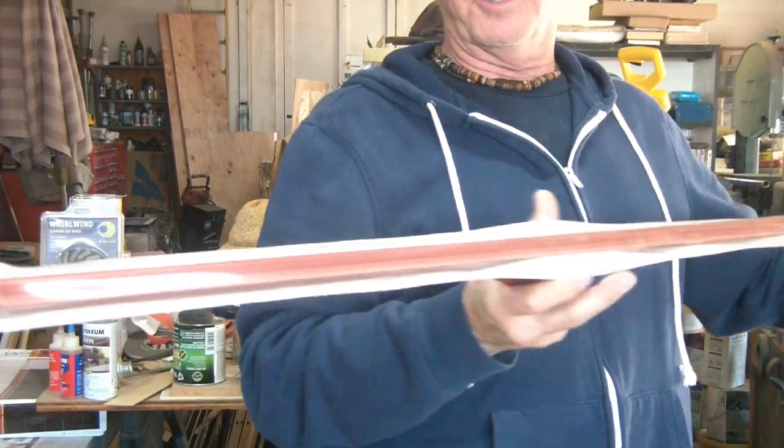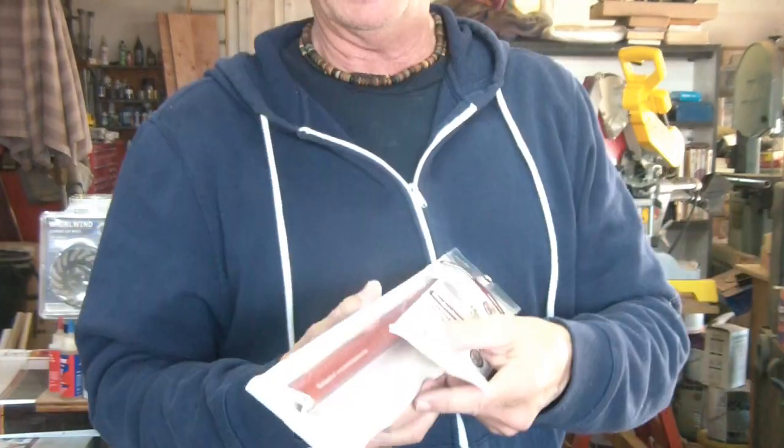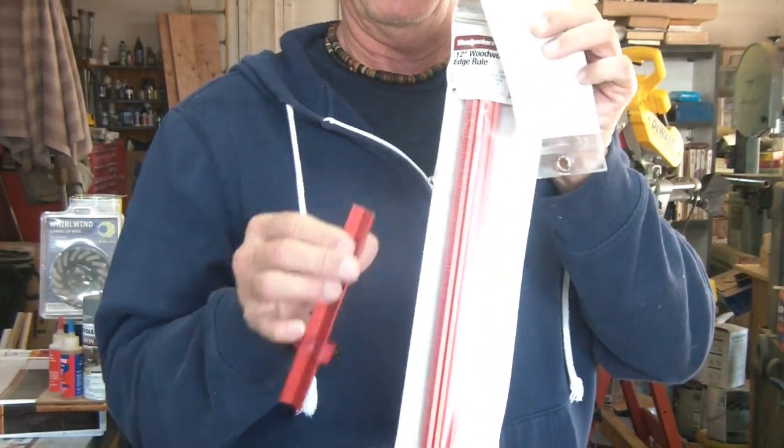Today we're just going to go over a little bit on some newly acquired measuring instruments by Woodpecker. These are the Edge Rules and they come in sizes 6, 12, 24, and 36 inch. Check in the description below — I have the model numbers to each one of these.